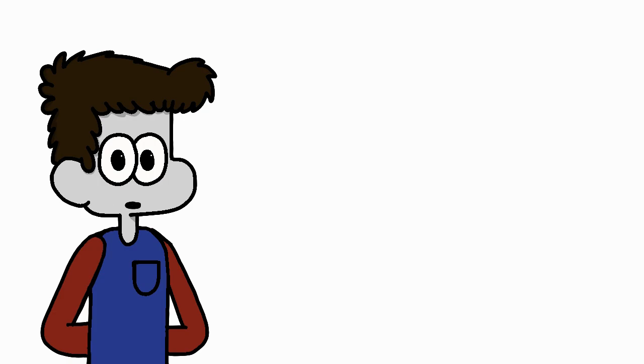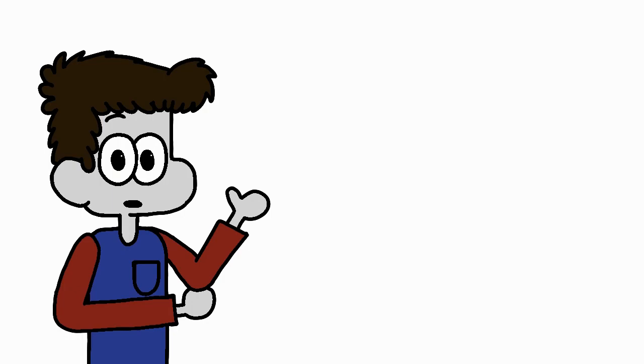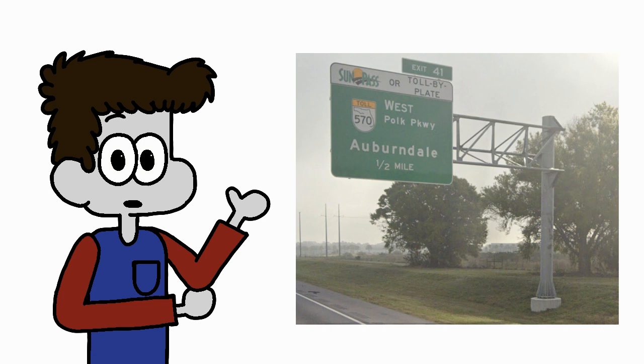Along the way to Lakeland, we meet several smaller exits including those from Mango, Dover, and Plant City. Eventually, we meet a trumpet interchange for Florida 570 on the outside of Lakeland. This is followed up by exits with state routes 539 and 33 as well as US-98 before meeting 570 again on the other side of the city.